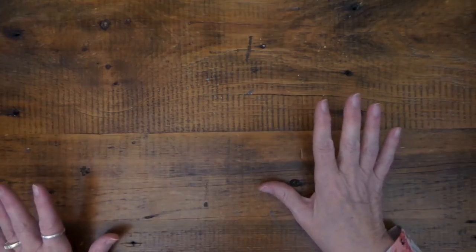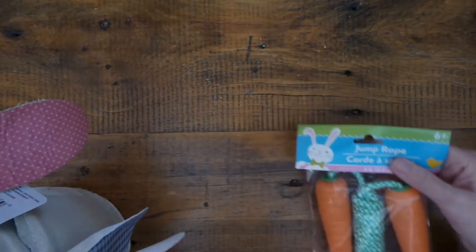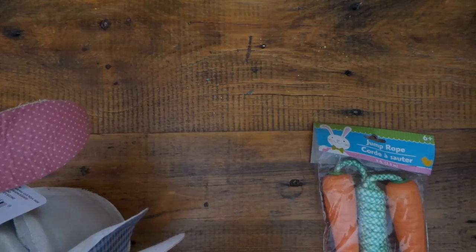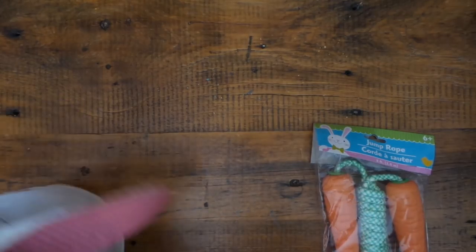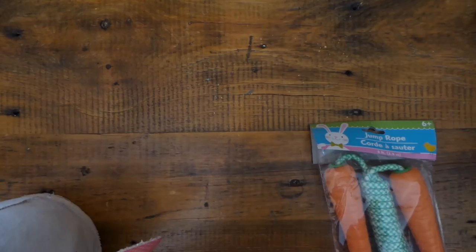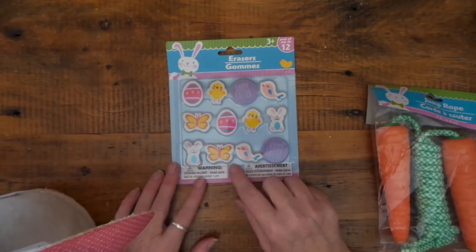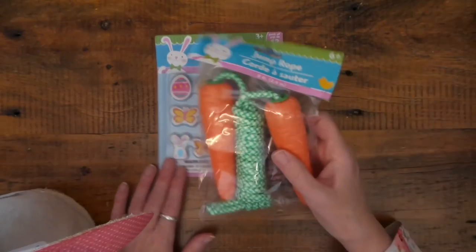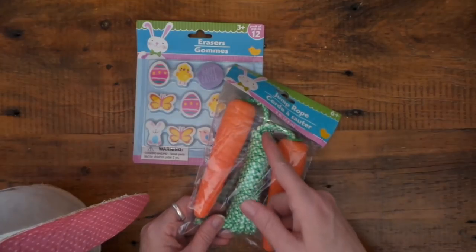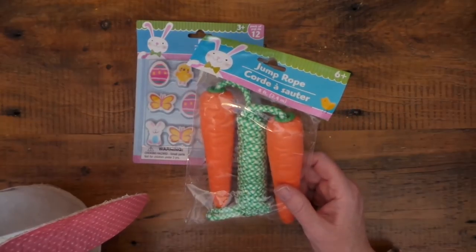I've been seeing these cute little canvas bunny baskets and finally found them. I was going to get one for everybody at Easter since we're having Easter, but then I thought old guys aren't going to want one. So I just got one for me, one for Scrubby, and one for my niece because she and I exchange a lot of Dollar Tree stuff. I also bought this jump rope because I'm going to cut off the rope and unravel it so it looks like a couple of little carrots — I'm not going to jump rope!